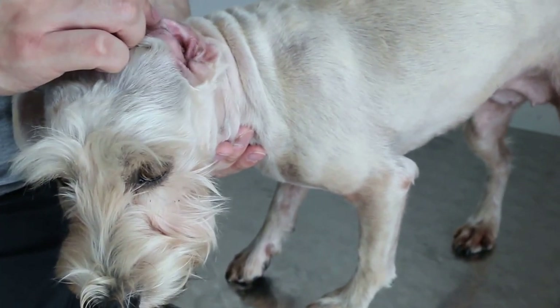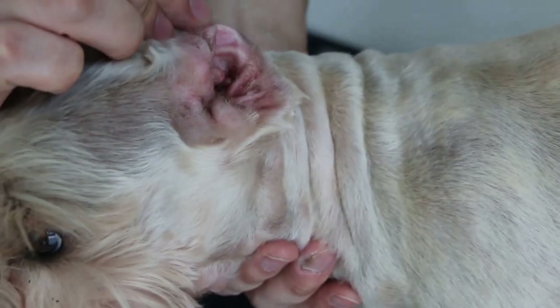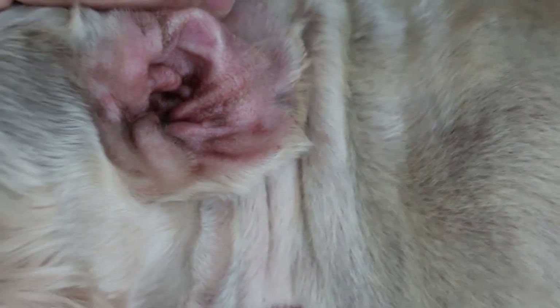March 3, 2014, Monday. This Schnauzer — how old is she? Four years. This is the first time she's been scratching her ears. She's been to the groomer to have the ear hairs plucked. When was that? Three days ago.